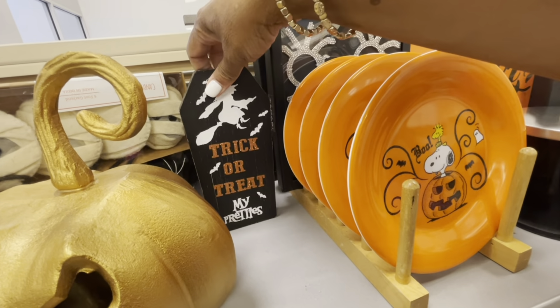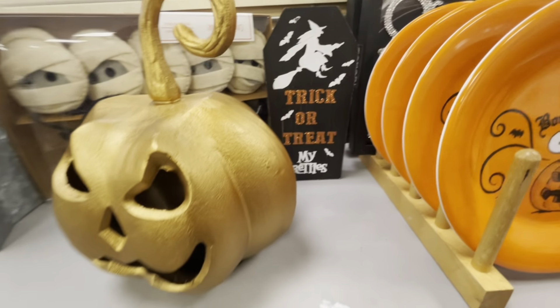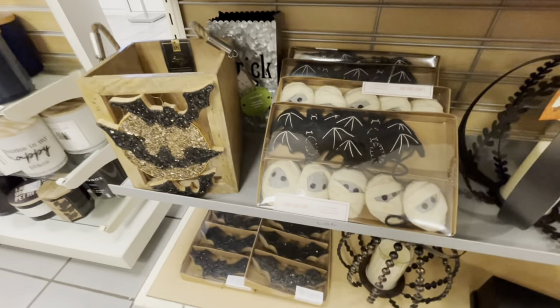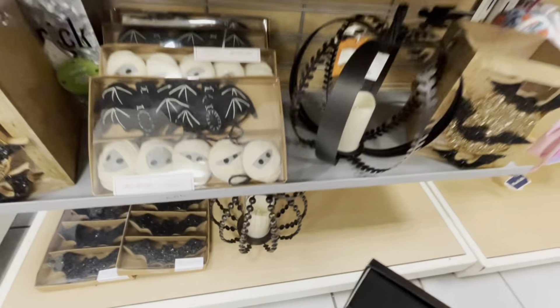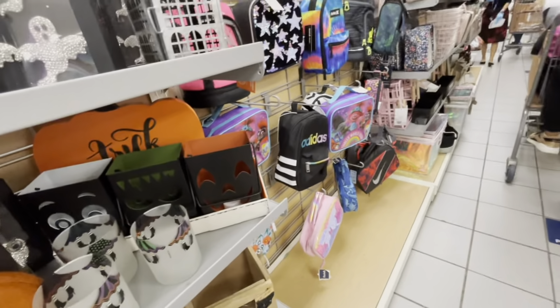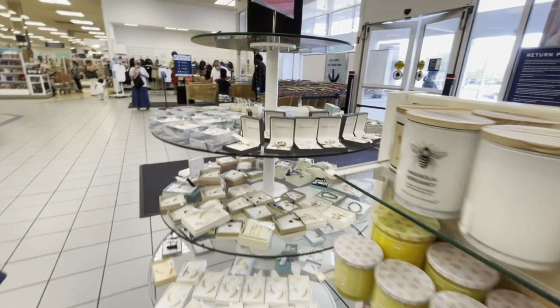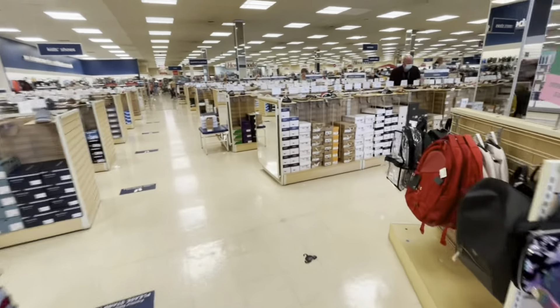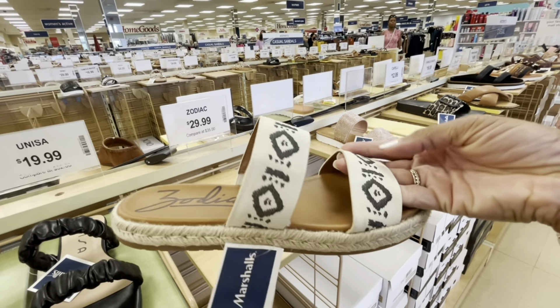It says 'Trick or Treat, My Pretties' — I showed that on my last video at Marshalls, so you can go check that out as well. I think that's pretty much it, guys, for this end cap. I bought a pair of Nicole Miller sandals here in black, I'll show those a little bit later. I want to thank you all so much for stopping by my channel today. If you're new, hello and welcome — go ahead and hit that subscribe button, share, comment, like, and don't forget to hit the notification bell. I will see you guys on the next video. Here are some nice Zodiac sandals for $30, very nice.